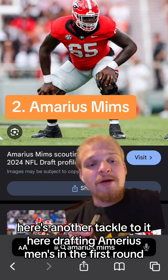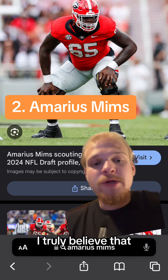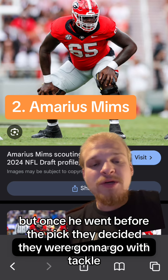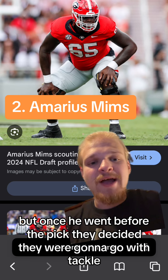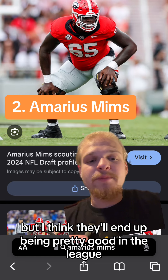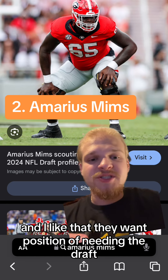At number 2, here's another tackle: drafting Amarius Mims in the first round. I truly believe that the Bengals wanted Byron Murphy from Texas in the first round, but once he went before their pick they decided to go with tackle. I think Mims is a fine pick — he's still a fairly raw prospect but I think he'll end up being pretty good in the league, and I like that they went position of need in the draft.